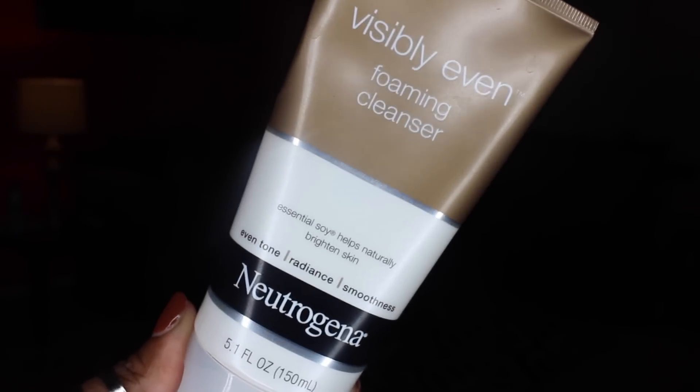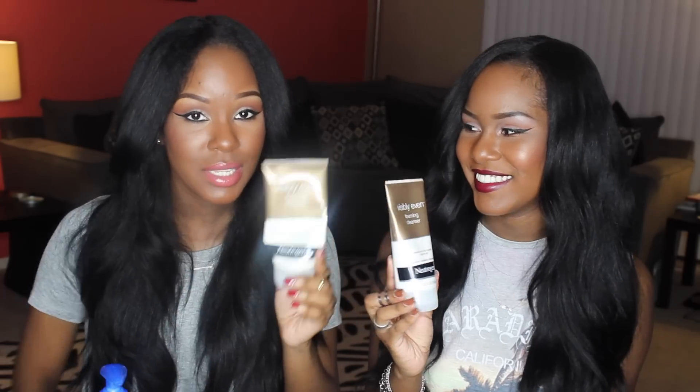The next item is the Neutrogena Visibly Even Foaming Cleanser — we've mentioned this before, it's a holy grail. I really like it for daytime because it brightens your face. It has soy in it, which our skin loves, and it says it helps even skin tone, radiance, and smoothness. It's really good if you have dark spots you're trying to get rid of — using something daily to slowly help treat that. It's not overnight, but over time you will see a difference. As you can see, mine is used up and Kendra's is new — I really love this as a daytime cleanser.